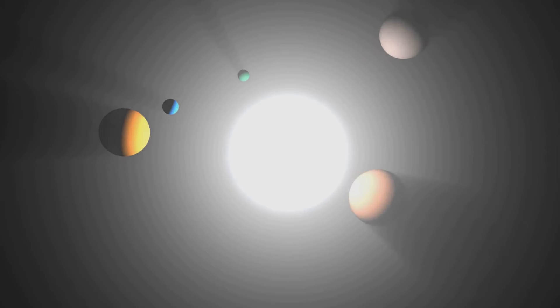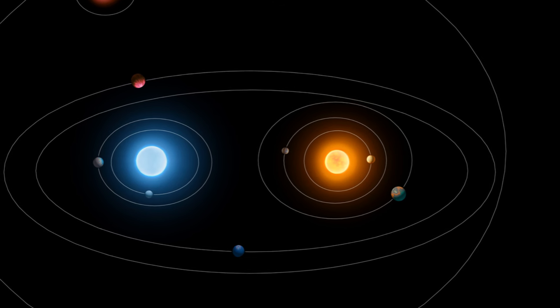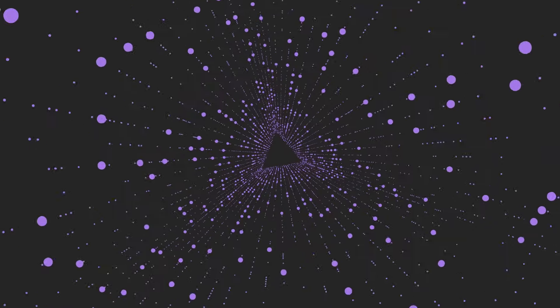This star system is a testament to the intricate gravitational forces at play in the universe — a delicate balance of push and pull, of attraction and repulsion. The result is a unique orbital pattern of stars, a ballet in space that's as rare as it is beautiful. So the next time you gaze up at the stars, remember there's more than meets the eye. Now isn't that a fascinating piece of cosmic trivia?